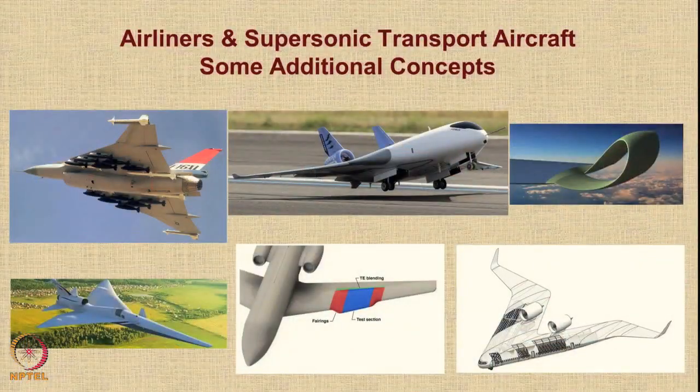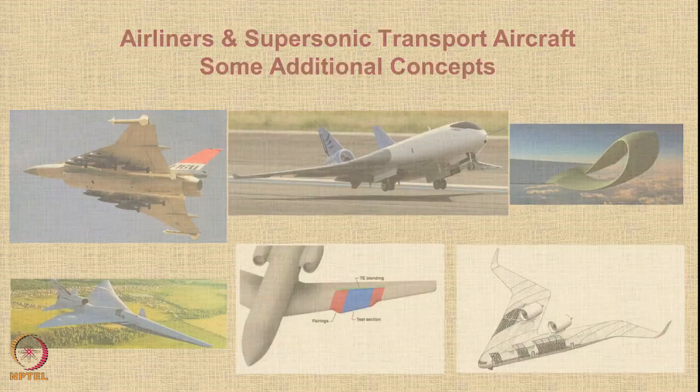Hello, let us look at some additional concepts related to airliners and supersonic transport aircraft. As you can see on the screen, there are several interesting concepts ranging from spheroid winglets to plans to create laminar flow in supersonic flow, and also some new attempts at supersonic transport or SST aircraft. Let us look at these one by one.